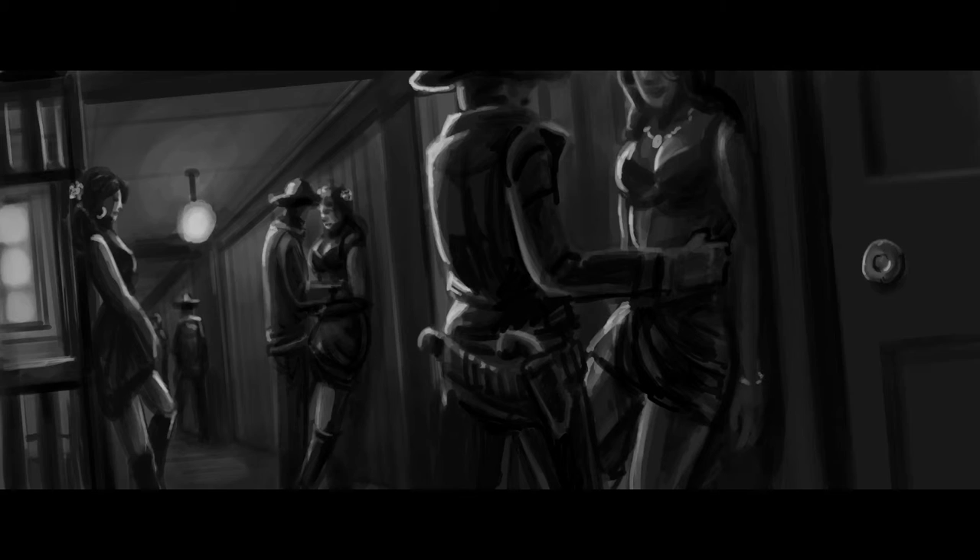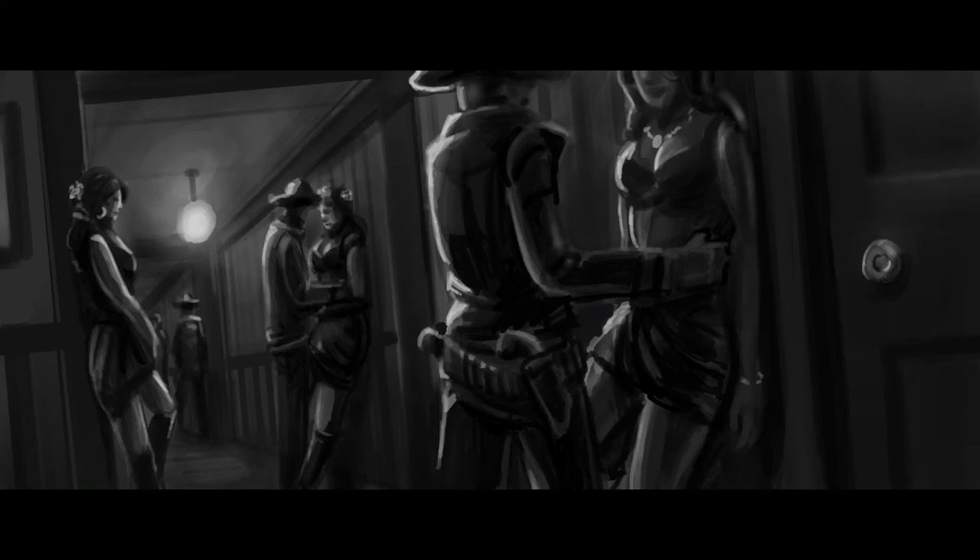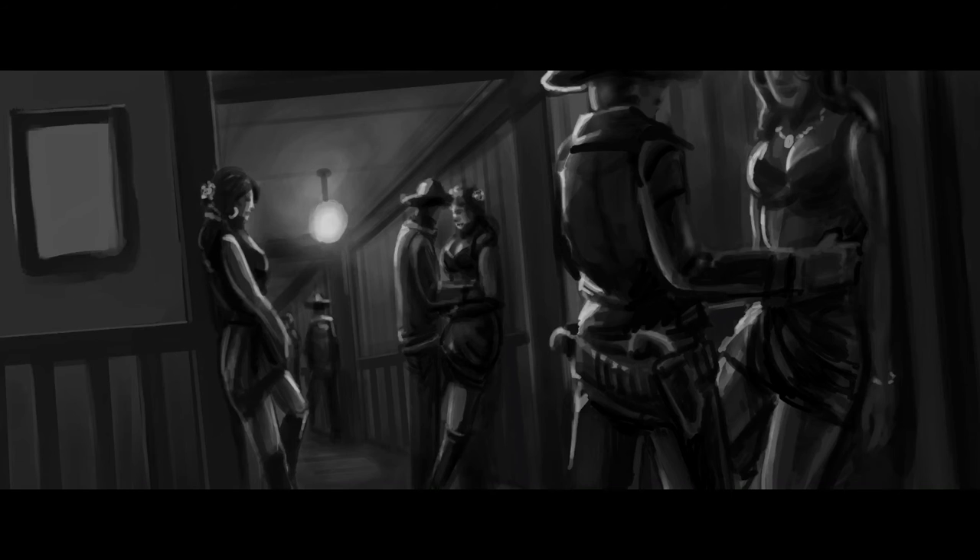You say, 'Well, we need to build this saloon in 3D and we need to know what elements are inside.' So you just start drawing and providing ideas. That's basically what concept art is — creating ideas and generating content.